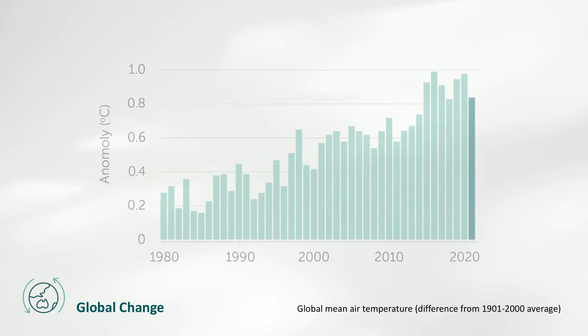2021 was the sixth warmest year on record. Global average air temperature in 2021 was 0.14 degrees Celsius lower than in 2020 but was still almost one degree above the 20th century average. As the world's economy started to recover from pandemic-induced slowdowns, atmospheric carbon dioxide concentrations increased by 2.5 parts per million, 6% faster than in 2020 and 11% faster than the long-term average growth rate.